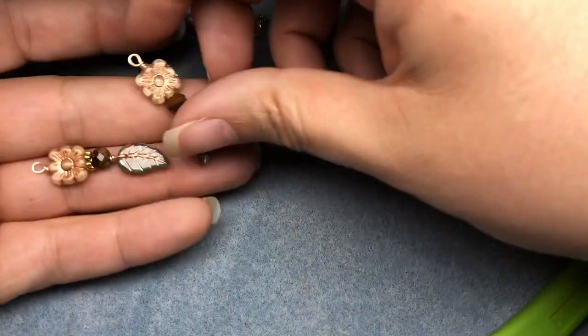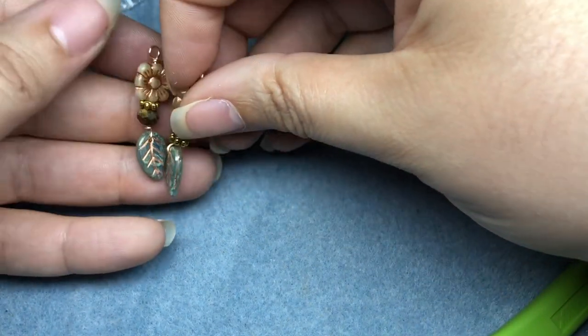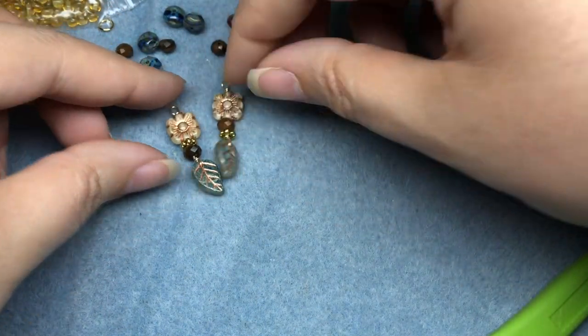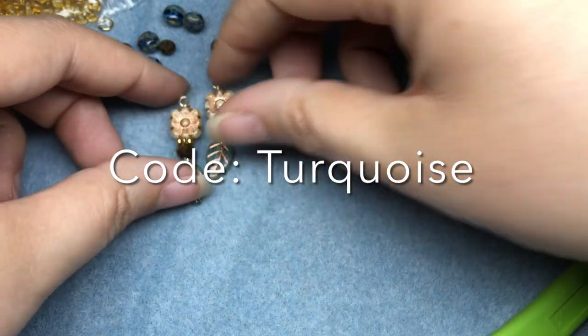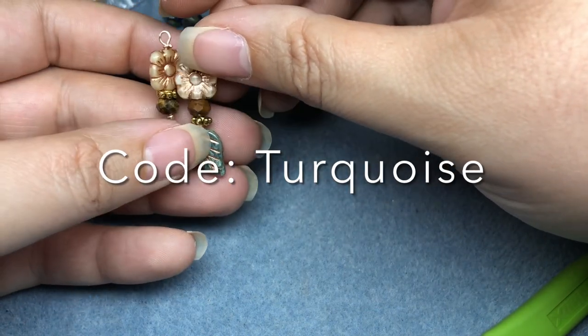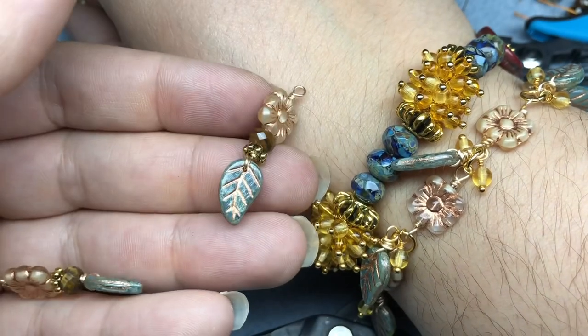Let me know what your favorite item in the box was. If you enjoyed the tutorial, leave me a comment. Thank you so much for watching - please like, subscribe, and share. And if you want to save $5 off your first Sam's Bead Box, use coupon code TURQUOISE at samsbeadbox.com. I'll put all that information in the description below. Have a great day, bye-bye!